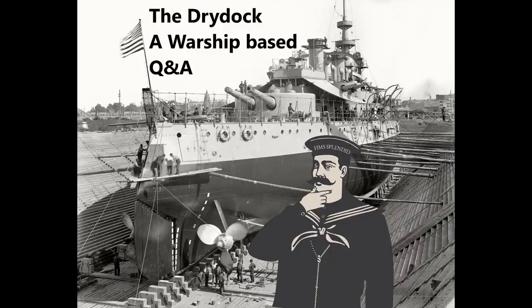Hello everybody and welcome to Dry Dock episode 103. This week's questions are taken from Guide 171 on the De Zeven Provinciën, the cruiser, and the Battle of Coronel Wednesday video. So let's get on with question time.